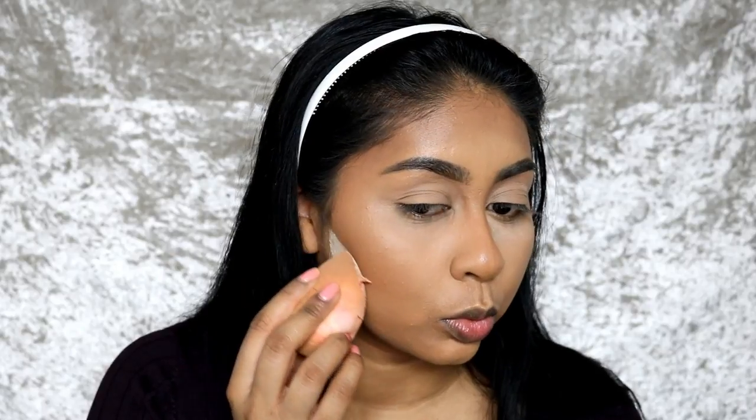And on top of the lids as well — just brush that off. Then just underneath my contour. Before we finish off the face, we're going to move on to the eyes.